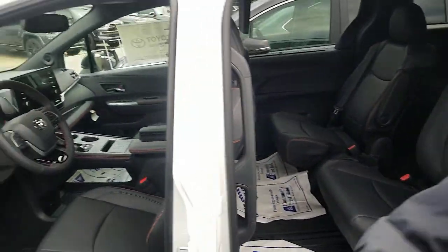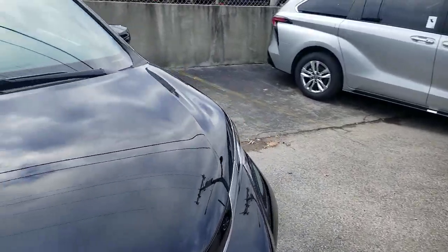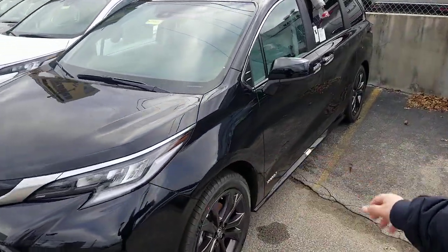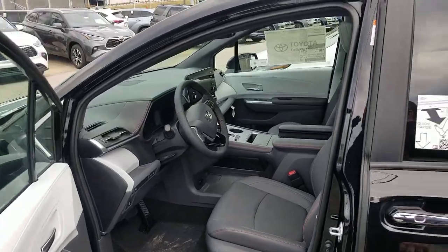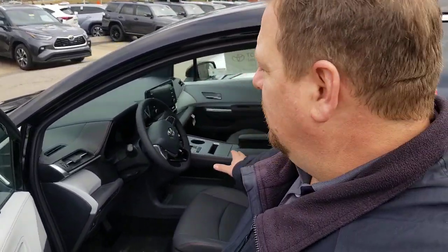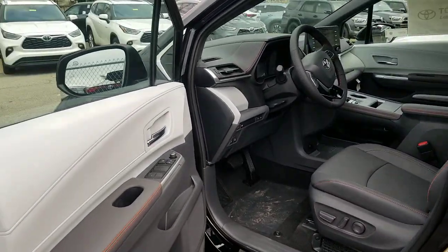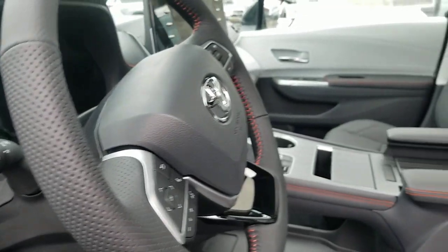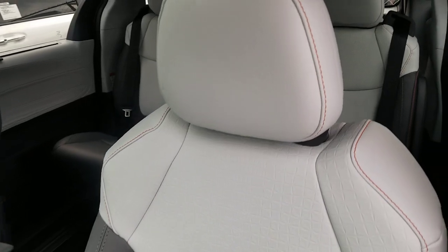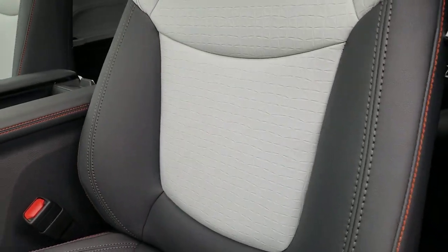So that's the Gray Flannel and black interior — one of the two options. Now I'm jumping over to this other black XSE right here, which is also a front-wheel-drive XSE but has the Moonstone interior. You're going to get a distinctly different feel with the Moonstone. Personally, I like the Moonstone better because it feels a little more open on the inside.